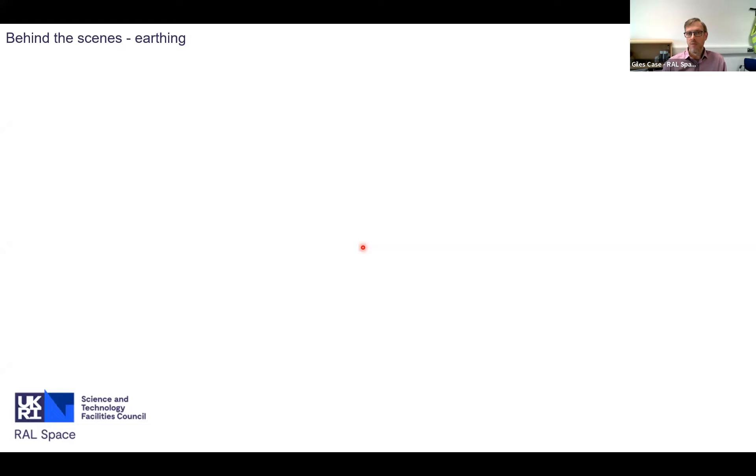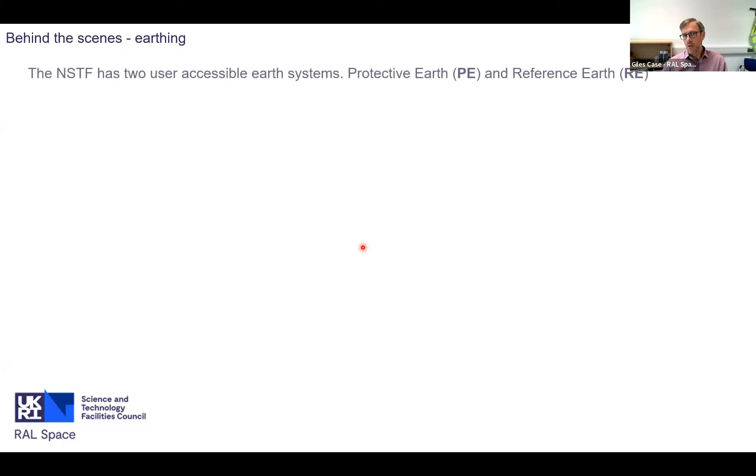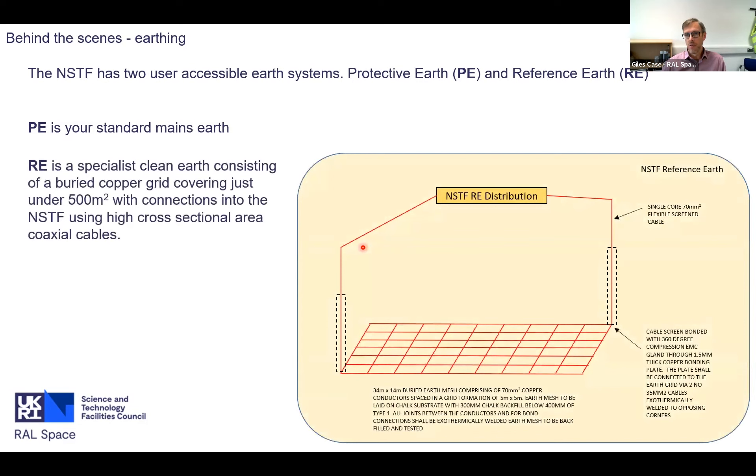Another important part of the big infrastructure items is earthing. The NSTF has two user earth systems: protective earth and reference earth. Protective earth is standard mains earth - the thing that's there for electrical safety. The reference earth is, in our case, about a 500 square metre copper grid buried underground, connected into the building using high cross-sectional area cables of about 17 millimetres squared. It's buried under our rainwater attenuation system so it can't be easily disturbed, and there's a road on top of it as further protection.